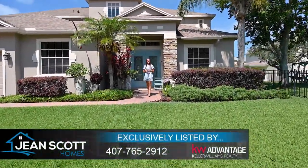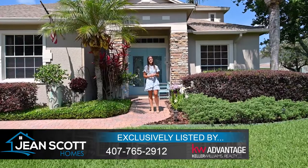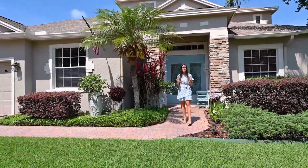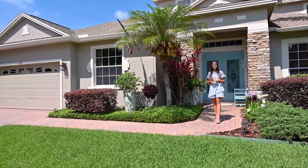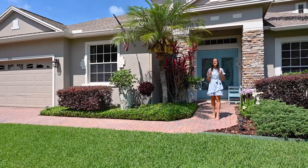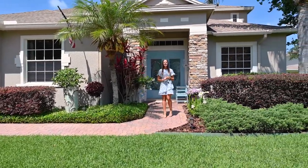Hi there, I'm Rachel Gregory with Jean Scott Homes at Keller Williams Advantage Realty. I'm in Oviedo's highly sought-after Live Oak Reserve at our brand new listing. This home boasts six bedrooms and three bathrooms, a great private pool out back, and tons of upgrades throughout. Let me take you inside and show you around.